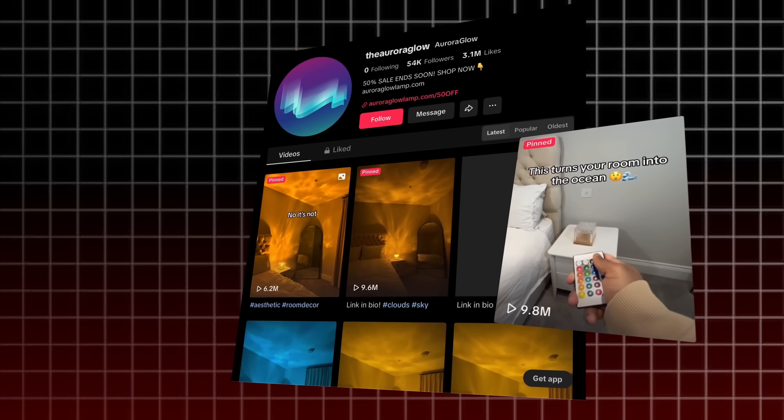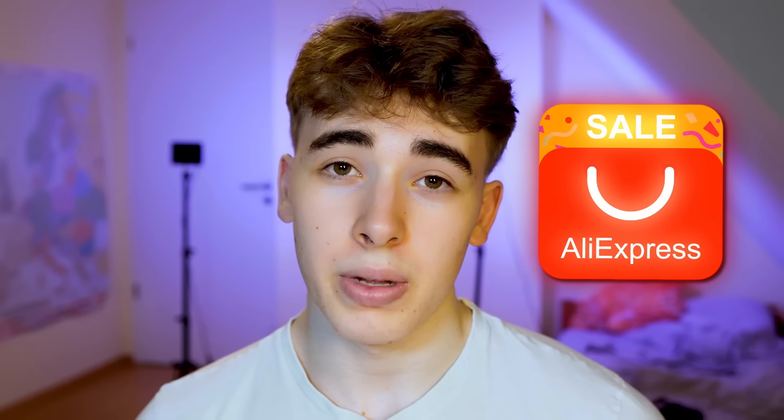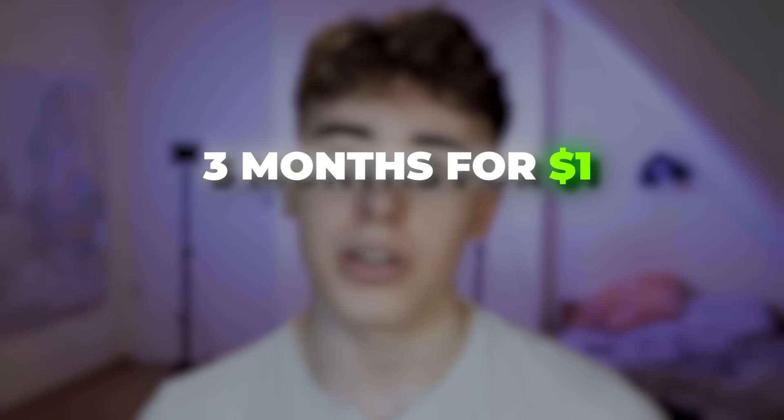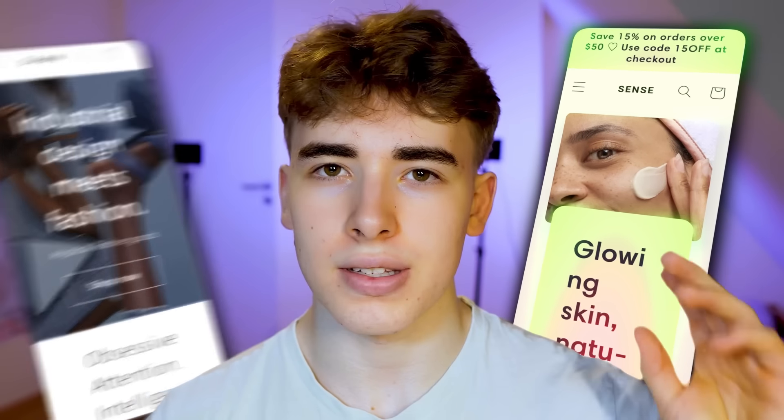All they posted was some really simple videos of the product and they were still going viral. So after I ordered that product home from AliExpress, I started building out the store for it. I went to Shopify and got the three months for $1 — if you want the same deal, just check out the link in the description. Then I created a new store and used a free theme — the Sense theme.